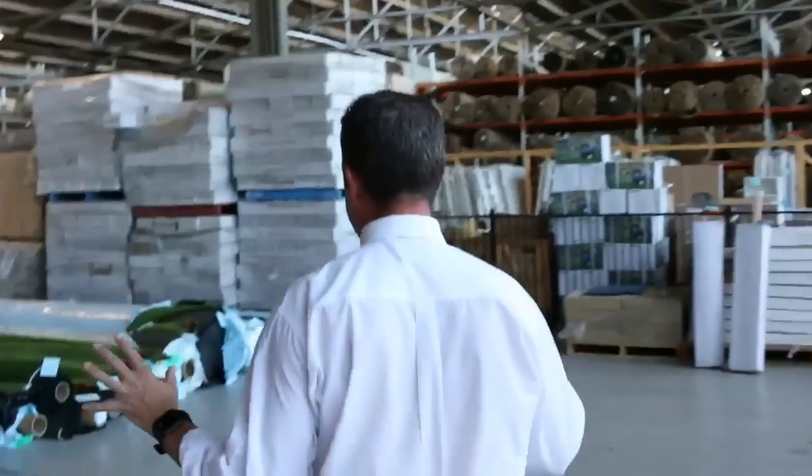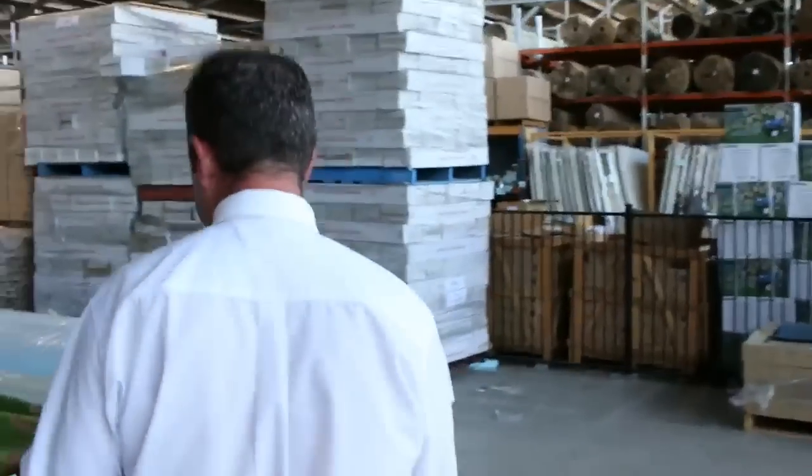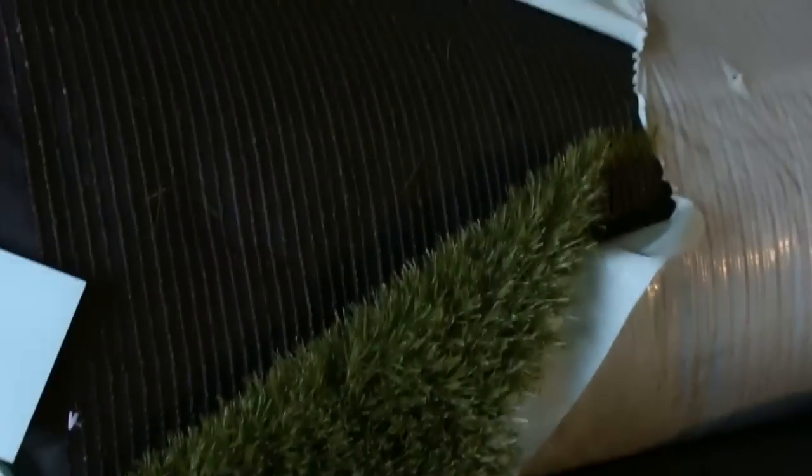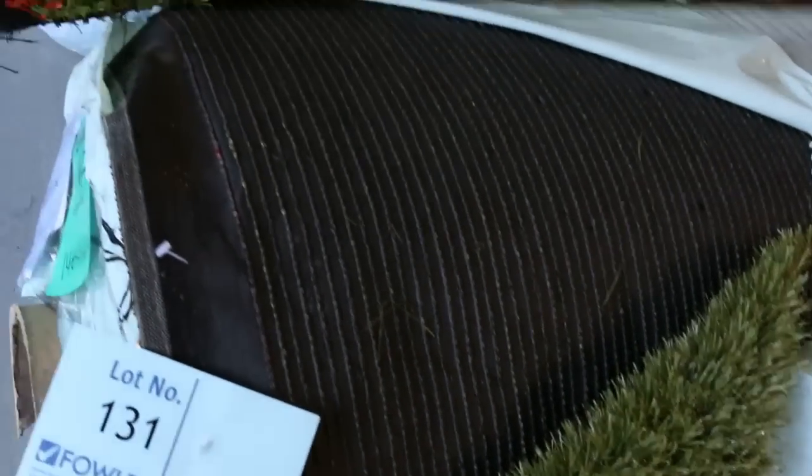Over this way we've got a nice range of artificial grass going out tomorrow — all different roll sizes and different types of finishes. We've even got the bright blue, the sports grass, and some nice landscape grass which has the brown bits in it to make it look like the real deal — looks awesome on the ground. Normally tying up around $50 to $60 a square meter, and we'll be clearing this out from as low as $15 a square meter. Different sizes will do anything from a courtyard right through to a whole backyard.